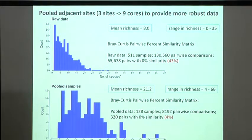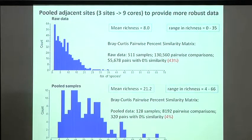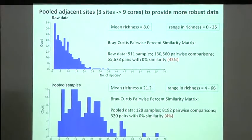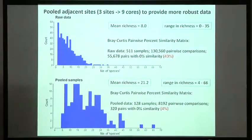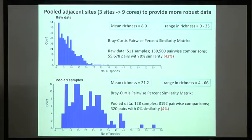Where we have a sampling point, we'd combine it with the sample points either side — going out 200 metres, pulling that sample in, then the next. The sampling unit became nine cores. We didn't combine along the beach to avoid mixing areas of different tidal range — we always went sideways. When we analyzed those combined data, the mean number of taxa went up to 21, and only 4% of pairwise comparisons had nothing in common with another sample, making it much easier to compare one sample to another.